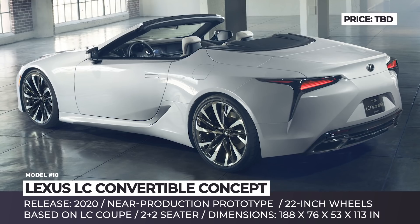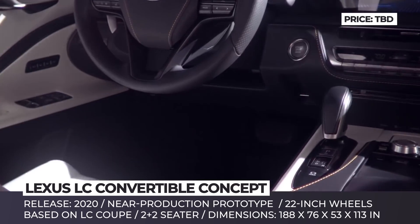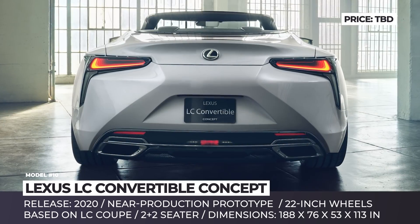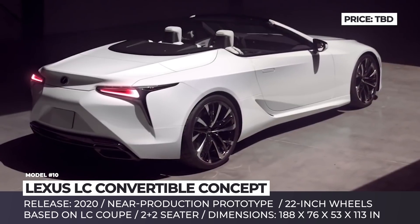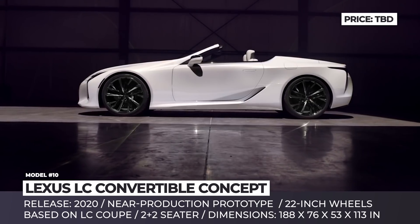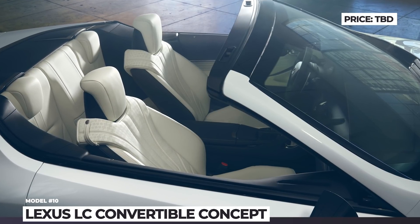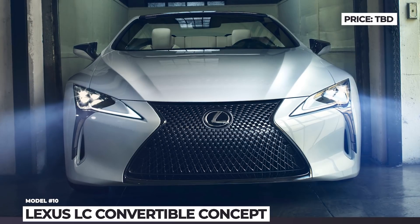Lexus LC Convertible Concept. Even though this car still carries the concept moniker, in reality it looks like a production-ready prototype released to gather media reviews, polish rough edges, and celebrate the third anniversary of the LC Coupe's launch. This roadster has smooth lines and looks rather compact, but still has a 2+2 seating design finished with white leather. The dashboard has a symmetrical, clutter-free layout with a large infotainment screen in the middle, a massive grille, and 22-inch wheels for a striking look. Its presentation at the 2019 Detroit Auto Show was welcomed with great enthusiasm, so we should expect the model to hit the road soon.